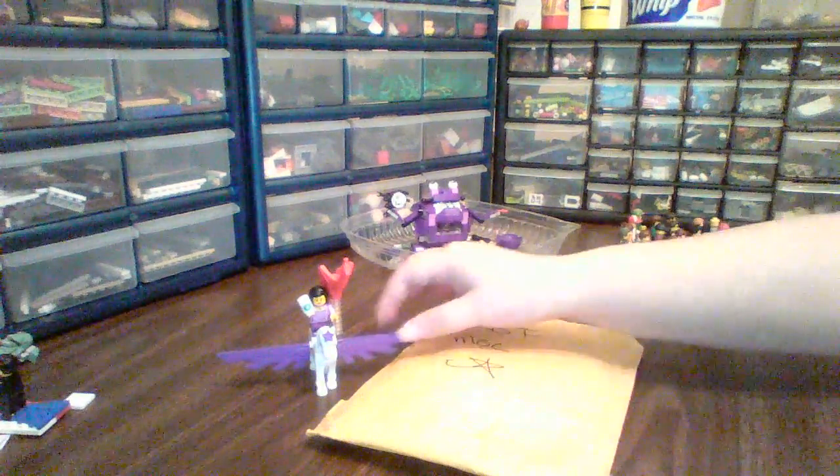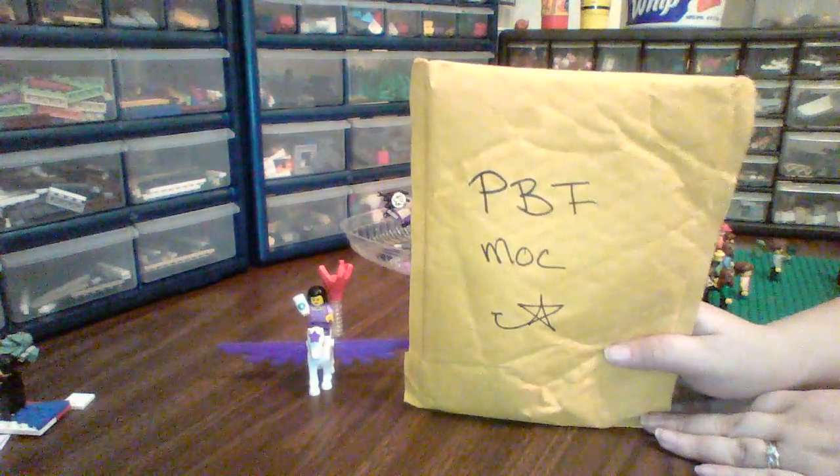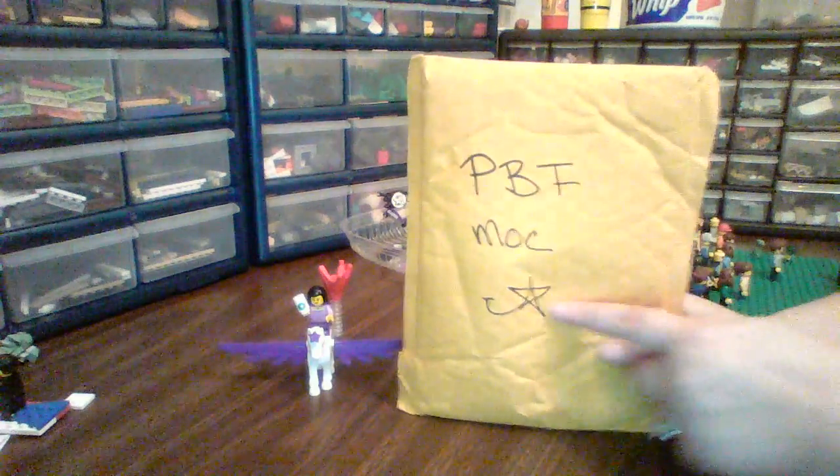Hey everybody, Mrs. Brick here, and I have got a Lego haul today. As you can see, this is for my Philly BrickFest mock. I wrote that on there — that's my logo.